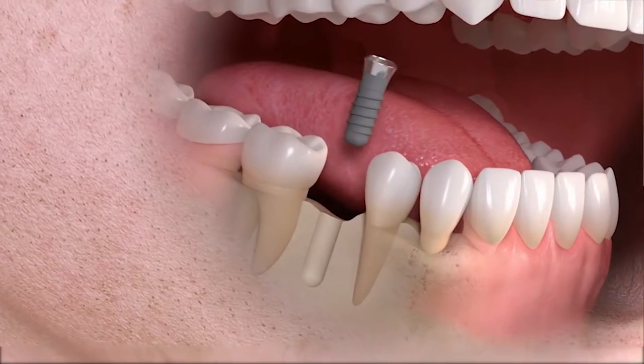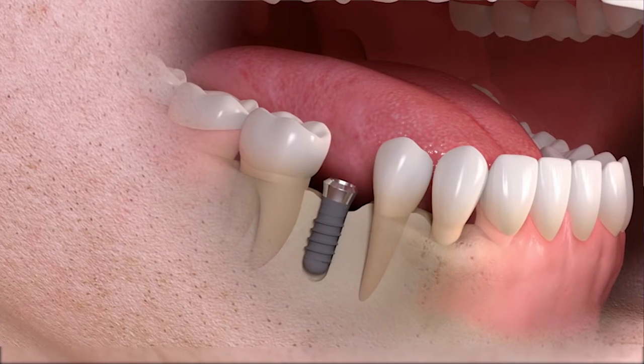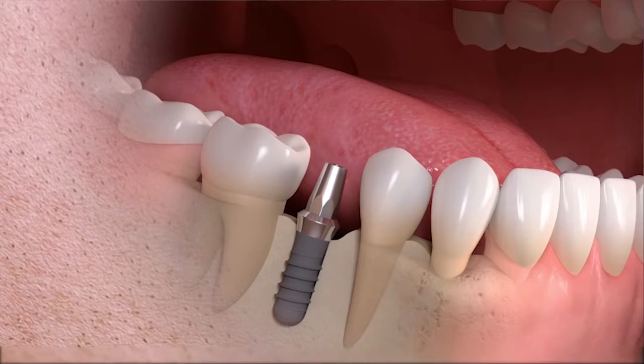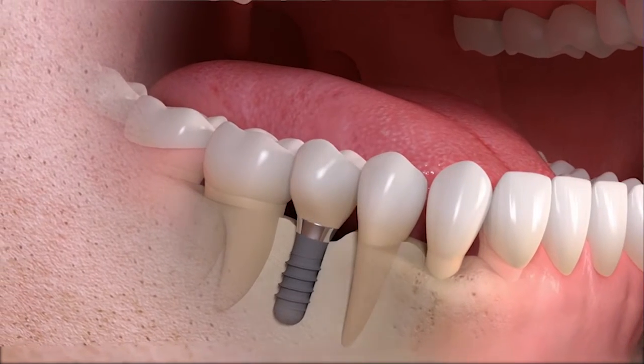When somebody loses a tooth, it's a pretty traumatic experience, especially if it's in the aesthetic area where people can see. Today we can place implants into that area, which is nothing more than placing a metal root-like structure into the bone. And then once it heals and integrates, or if the implant is firm enough to begin with, we can put a crown on that tooth, which is the tooth replacement that the patient sees immediately. And that's a great service to be able to provide for a patient.